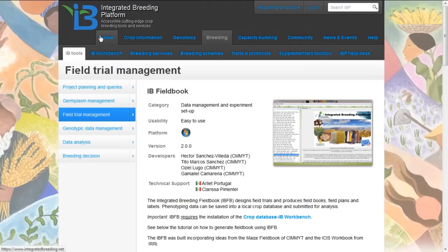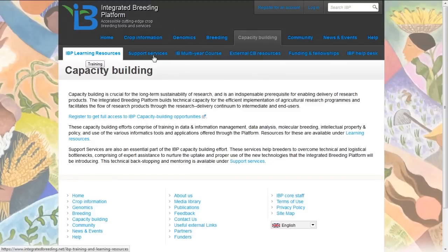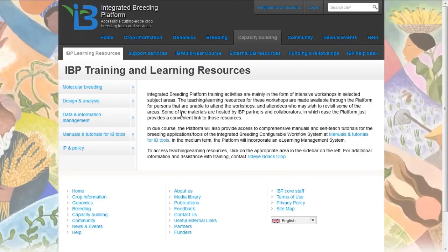Returning to the main page, the next section of the portal is capacity building, which provides learning and development support services. In the capacity building section, we can see a list of learning resources and support services, information on a multi-year training course implemented as part of the integrated breeding platform project, access to external capacity building resources, and information about funding and fellowships for students wishing to learn about integrated breeding. The integrated breeding platform learning resources contain material developed to help support breeders implementing integrated breeding projects.